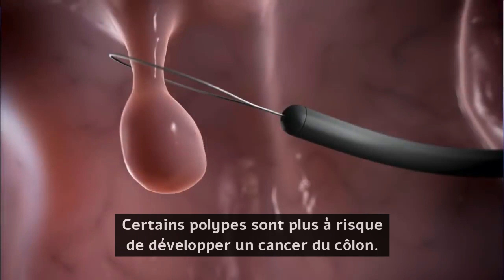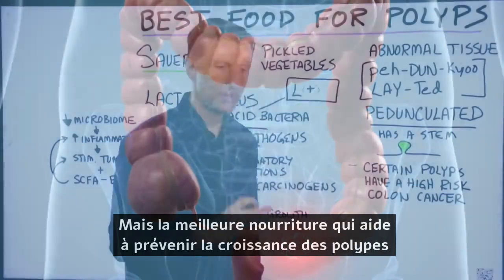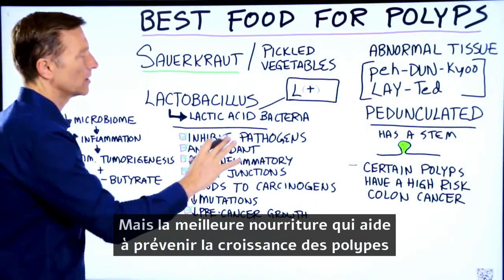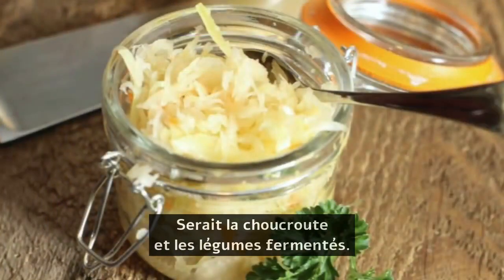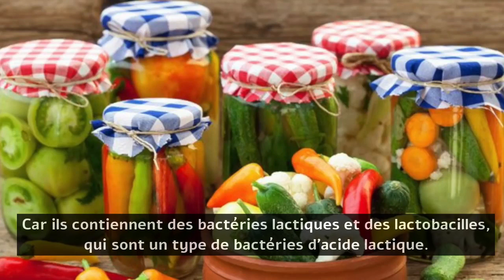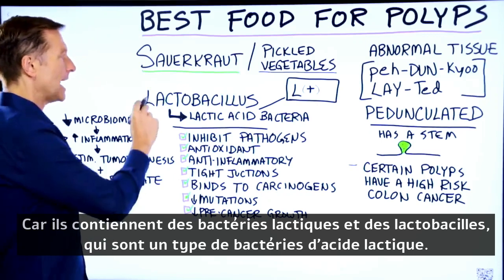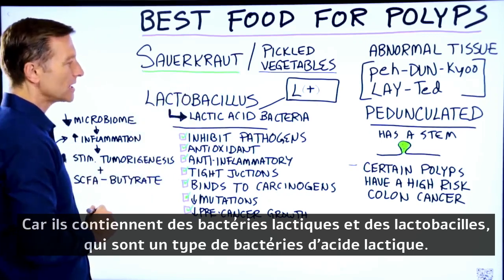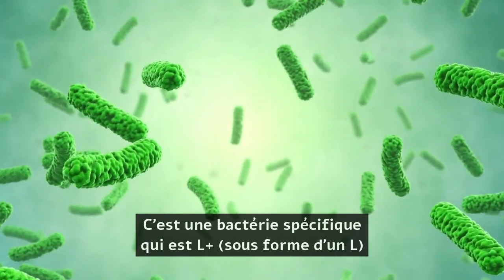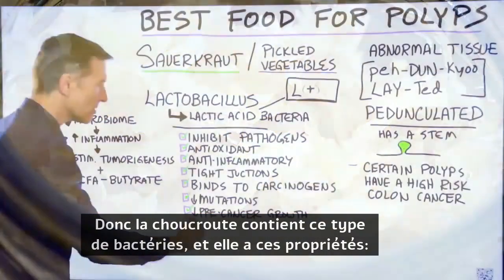Certain polyps have a higher risk of colon cancer. Hands down, the best type of food to help prevent the growth of polyps would be sauerkraut or pickled vegetables. Why? Because they contain lactic acid bacteria. Lactobacillus is one type of lactic acid bacteria — it's a specific bacteria that is L plus. Sauerkraut has this version and these properties.